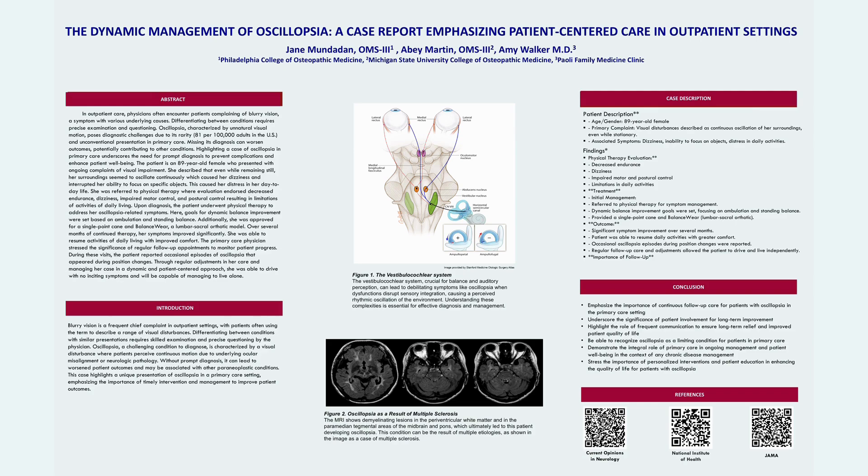The key takeaways from this case report are that primary care physicians will encounter oscillopsia, and early recognition and management is crucial. Patient-centered approaches enhance outcomes, and this underscores the importance of ongoing assessment in primary care settings and the integral part primary care physicians play in patient care. Thank you!